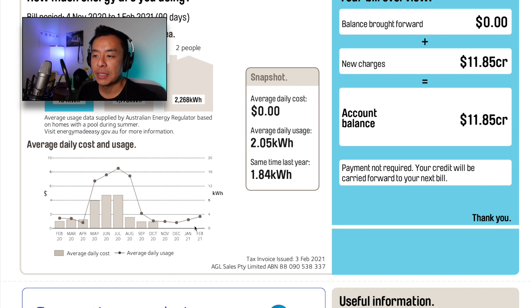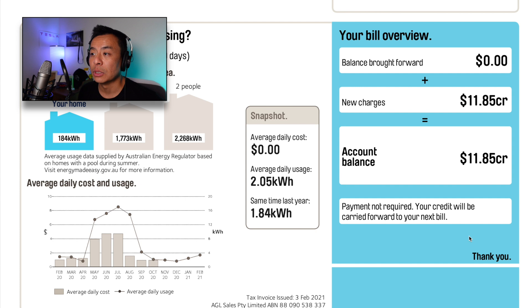Over the summer months — October, November, December, January, February — there's not much usage at all, which is great. This little blue box shows the bill overview. I paid my bill in full last time, and new charges show I was in credit this time: $11.85. No payment required, which is always good. I'll go through this bill showing why I was in credit.